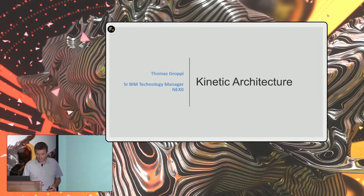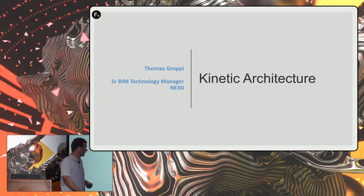My name is Thomas Grappi. I'm the Senior BIM Technology Manager at Nexi. I manage a team of 25 to 30 people on Katia and Modo. We're based in Vancouver, Canada.